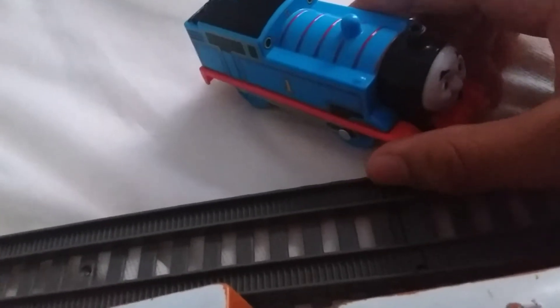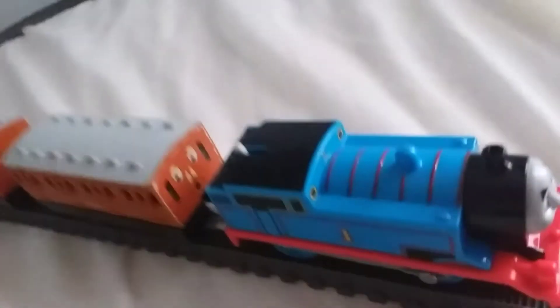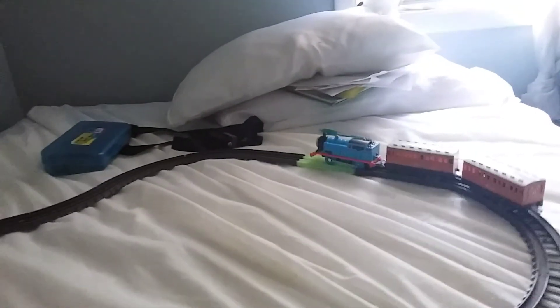I'm going to use this thumb until I get 212 thumbs or something. Anyway, without that being said, it's time for the track run. Okay Thomas, I'm going to put you on the track and couple onto the track. Now let's give them much effort — three, two, one, go!